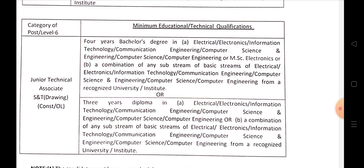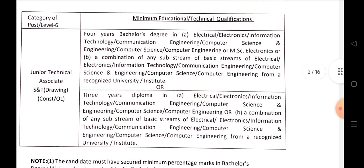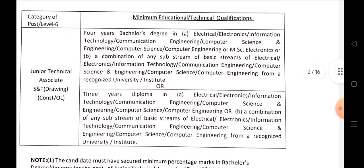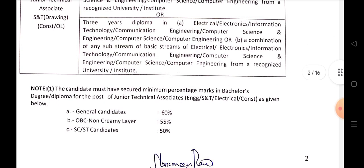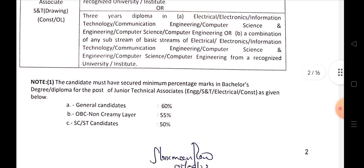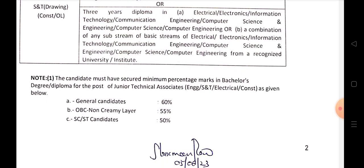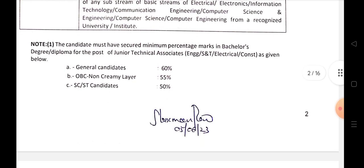You can apply with a minimum Engineering degree in Civil Engineering. For general candidates, 60% marks are required; for OBC candidates, 55%; and for SC/ST candidates, 50% marks are required.